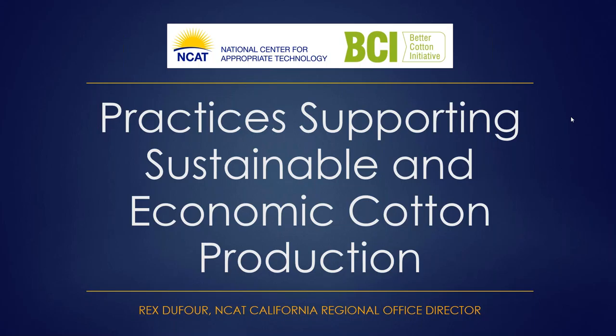We're also very pleased to have Adam Chappell, a cotton farmer. Adam and his brother Seth operate 8,000 acres of farmland in Cotton Plant, Arkansas. After studying botany and entomology at Arkansas State and University of Arkansas — go Razorbacks — Adam developed an early interest in less conventional farming methods like regenerative agriculture. He planted his first cover crop in 2010 to better manage pigweed. He holds a BS in botany from Arkansas State University and an MS in entomology from the University of Arkansas.